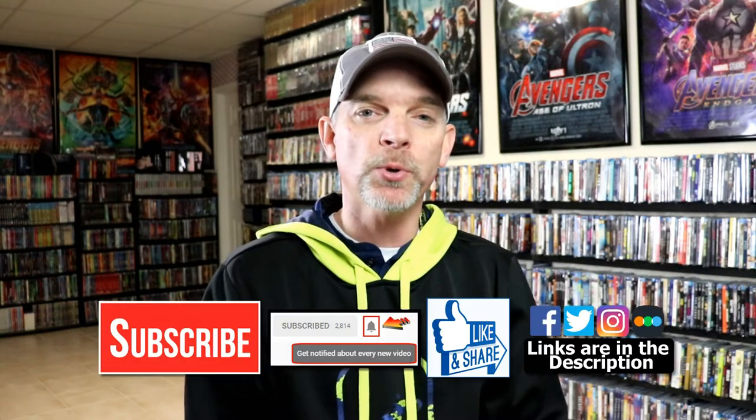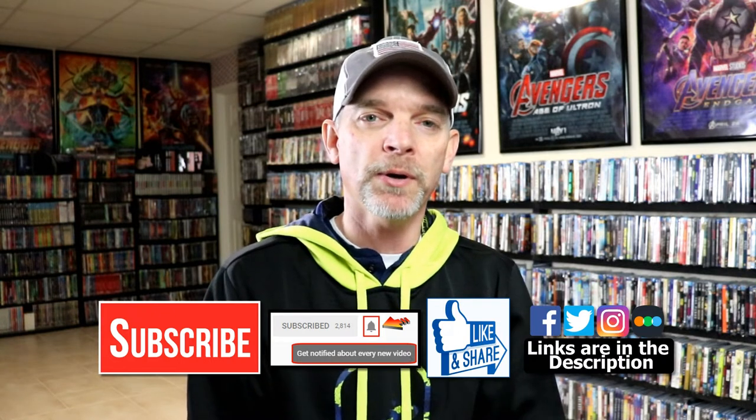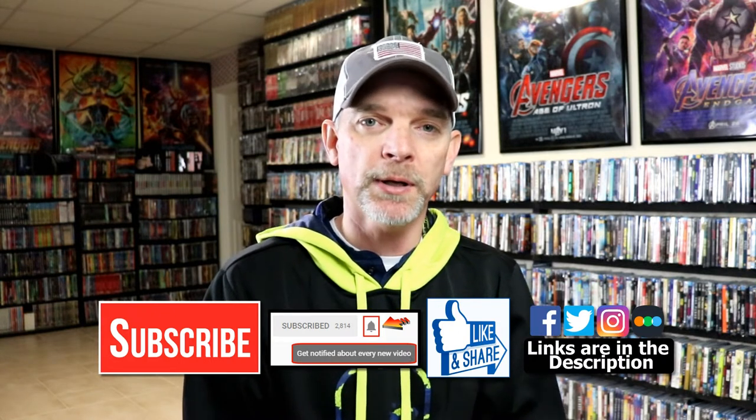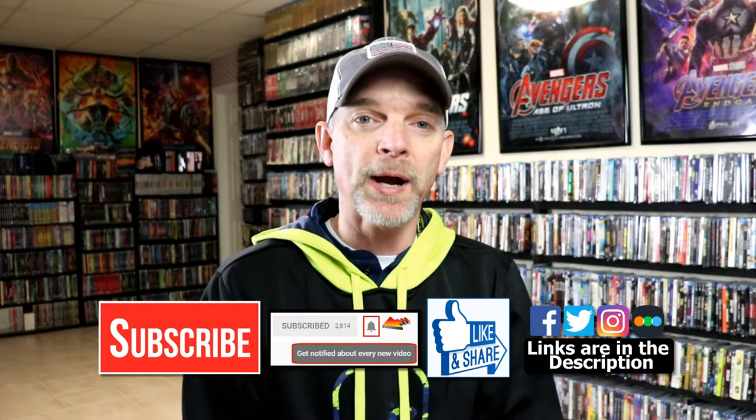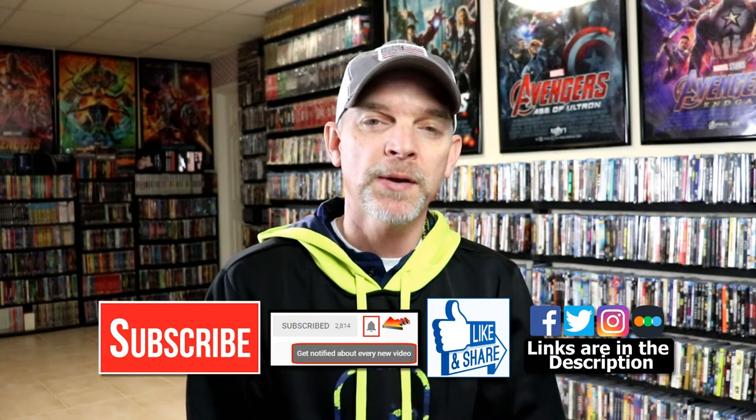Please leave me a comment below and let me know what you think about these particular slipcovers, because I really do enjoy reading your comments. If you like what you saw here today, please give it a thumbs up and share the video. If you haven't subscribed to my channel, I'd really appreciate it if you'd subscribe — and if you do subscribe, please remember to hit that notification bell so you can be notified every time I upload a new video.